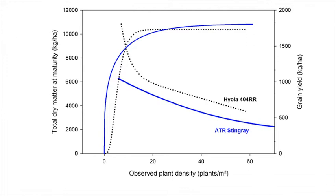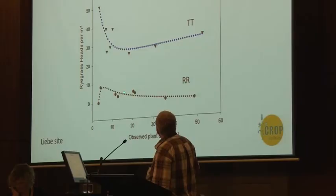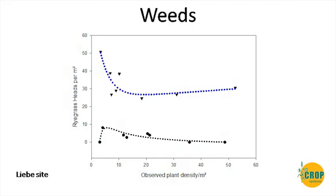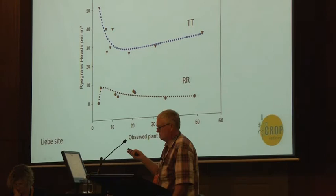On weeds — at the Levy site where we had some ryegrass, for the Roundup Ready variety density doesn't have much effect; it's fairly flat on ryegrass heads per square metre. But for the 450 hybrid, even though it's a relatively competitive plant, at the low end it's just not vigorous or competitive enough and you get a bit more weed blow-out. This is another reason to stay away from 5 and 10 plants per square metre.